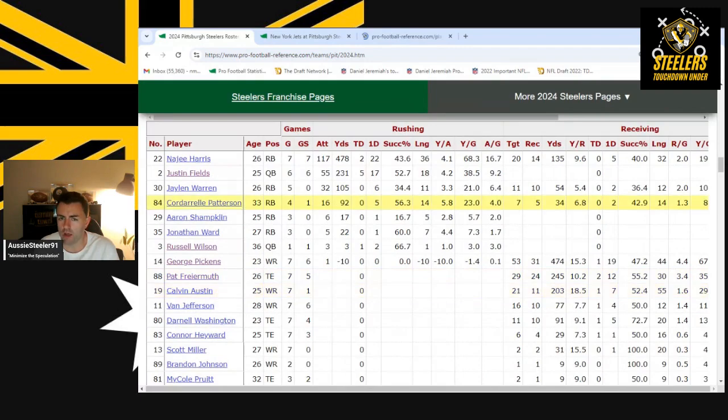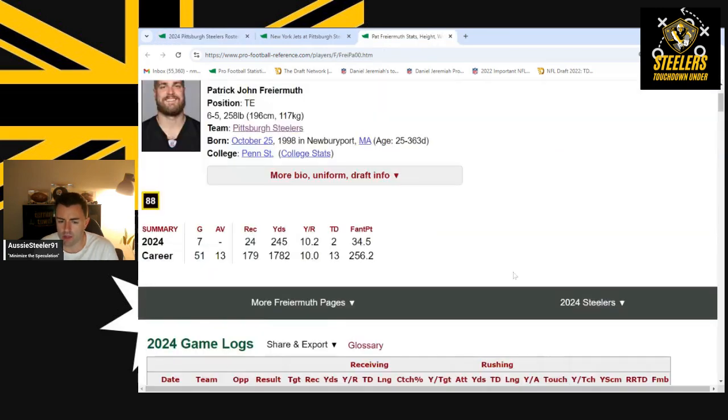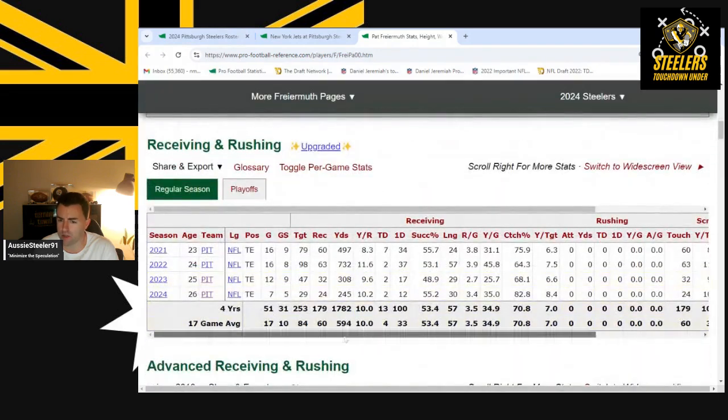I also want to talk about Pat Freiermuth, who is potentially having a career year. He's 24 from 29 targets for 245 yards and two touchdowns. He's already equaled the two TDs he had in both 2022 and 2023. His most yards ever in a season is 732, and he is on track to surpass his second-best year as long as he stays healthy.